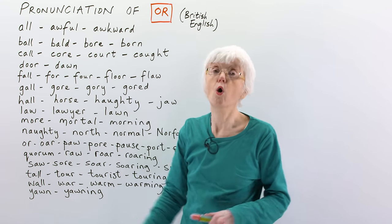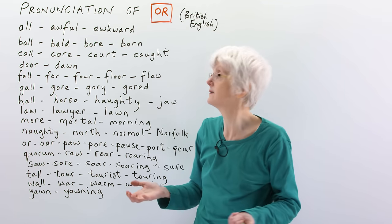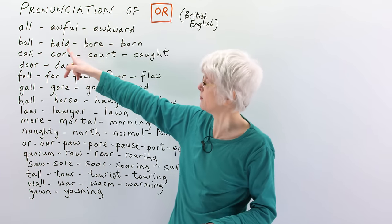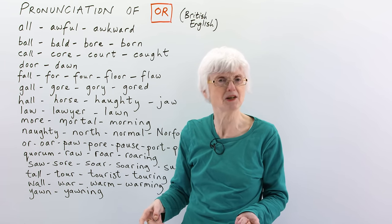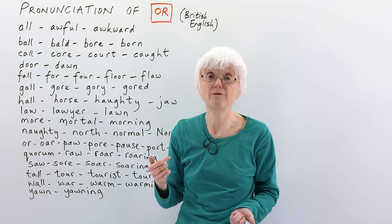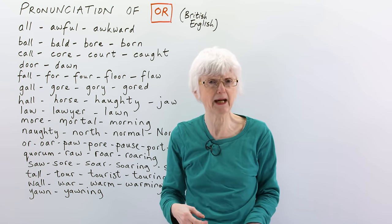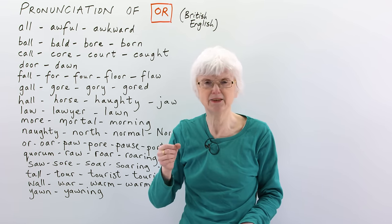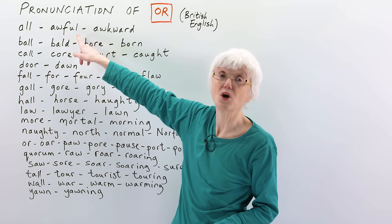So, 'all' — you probably know this word — everything, all. This one, 'awful' — so there's a W there, but we don't say the W; it's just 'or', an open circular shape, awful. People use the word awful if something is bad; if they're eating something and they're not liking the taste, they say 'oh, this sandwich, it's awful.' So, that's awful.